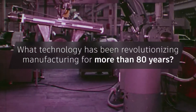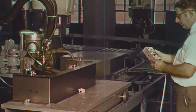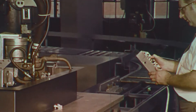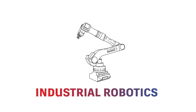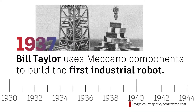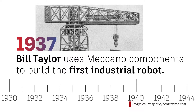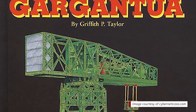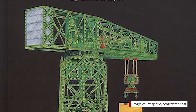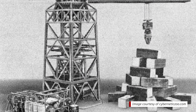What technology has been revolutionizing manufacturing for more than 80 years? It all started earlier than you think. In the late 1930s, Bill Taylor used components from a Meccano toy system to build the first pick-and-place industrial robot, known as Gargantua. The crane-like robot was programmed by paper tape and powered by a single electric motor, and it could stack blocks in pre-programmed patterns.